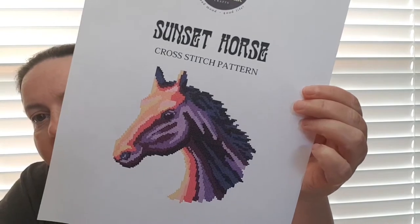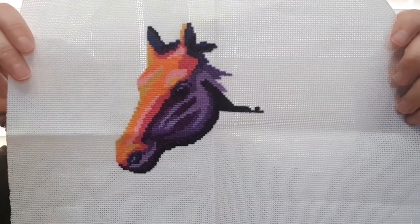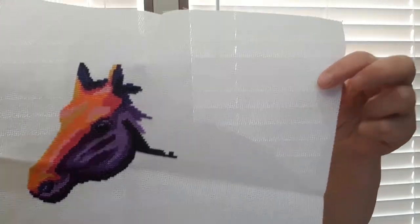For the Cinderella's Castle challenge I worked on Sunset Horse — we had to do at least a thousand stitches to get credit. I got the entire face done and now I'm starting to work on the neck and the mane, and that's really all there is to it. Another couple of sessions like that and I should have a finish on that, which would be exciting.